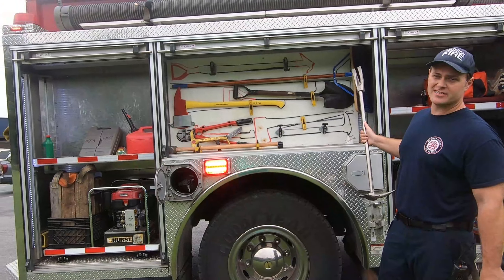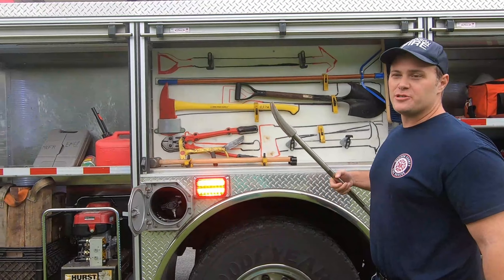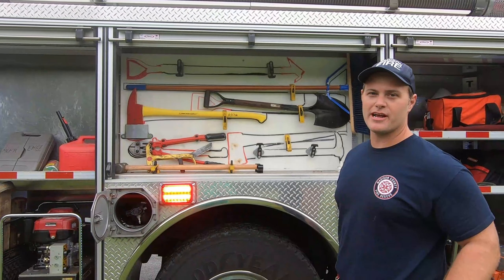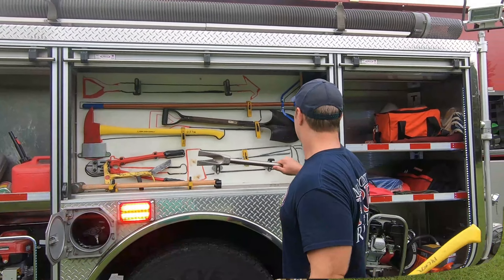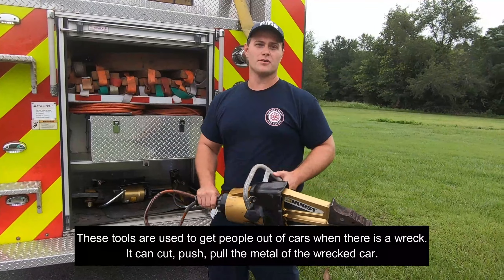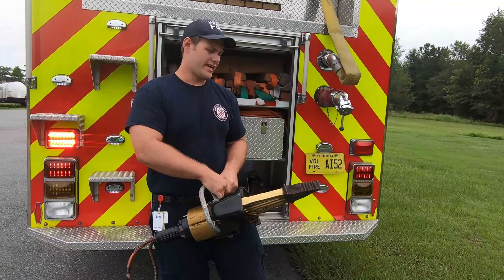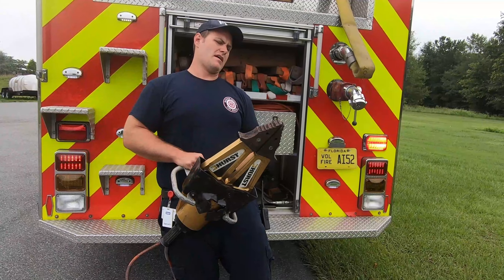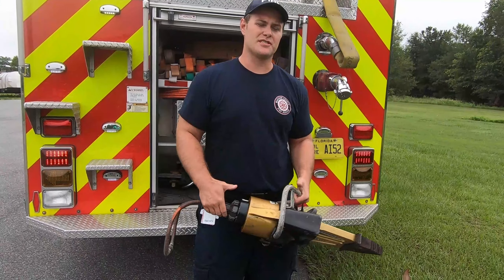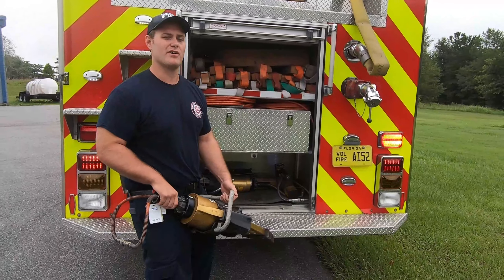Brooms are usually for car wrecks because there's glass everywhere. Shovel for shoveling. Bolt cutters because you'd be surprised how many places you can get called to that are locked, and a sledgehammer has many useful purposes, usually which involves smashing. This is commonly what we call a spreader, or on TV it's called the jaws of life. It can extend — I think this one goes about two feet across. It's used to separate metal from itself, very useful for helping extricate patients from wrecked vehicles.